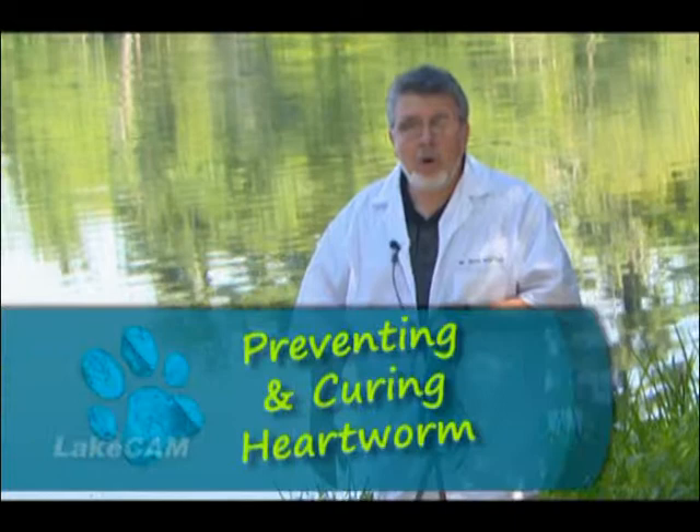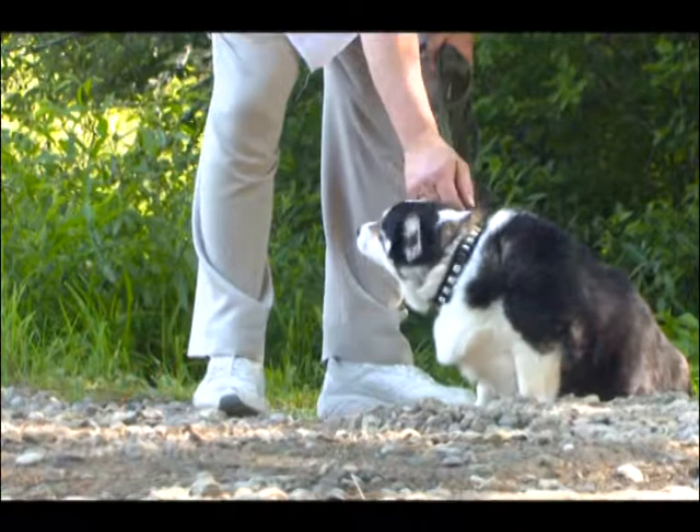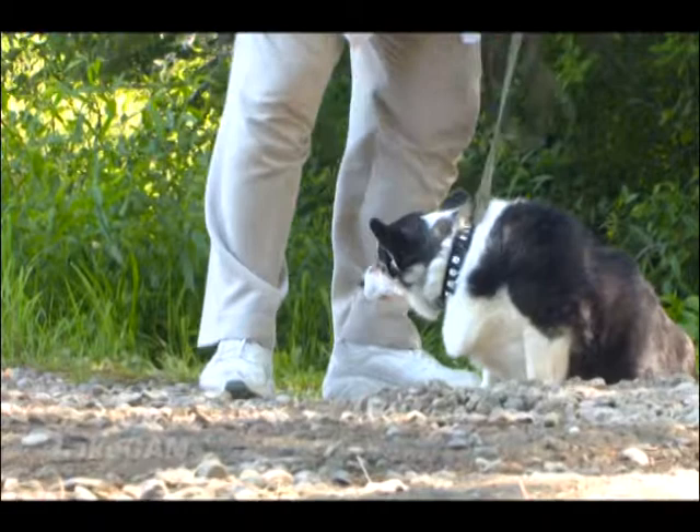In front of me is Troika. Troika is my dog. She is a 10-year-old Welsh Corgi. She's the boss of the house, aren't you?